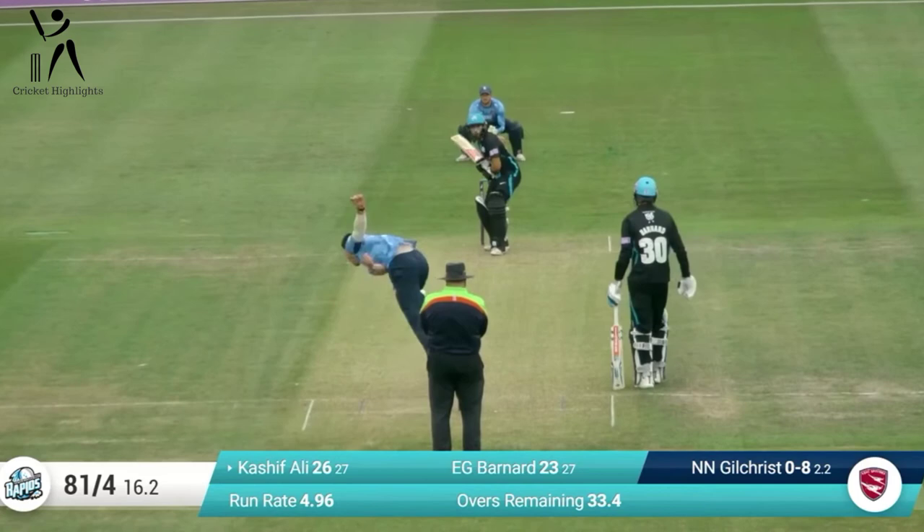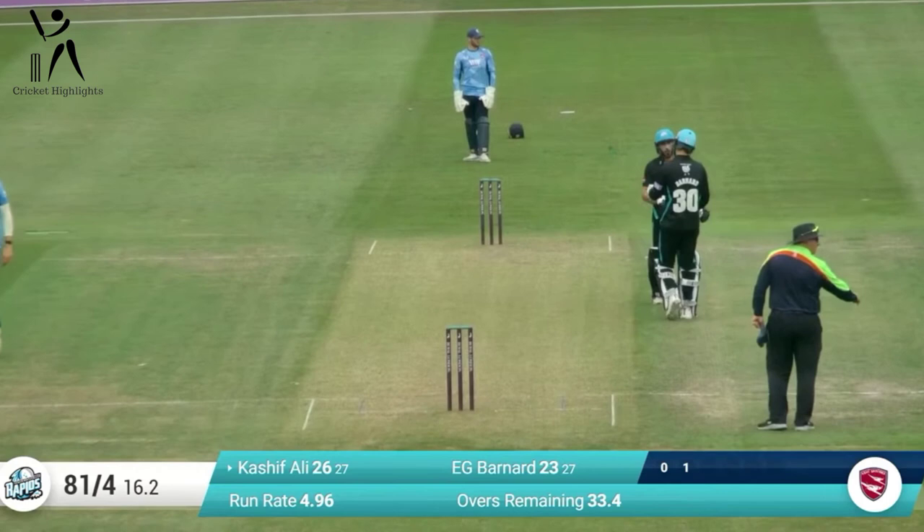Gilchrist in. Once again that's timed very, very nicely indeed by Kashif Ali, who's seen the middle of his bat. I don't need to check the dimensions.